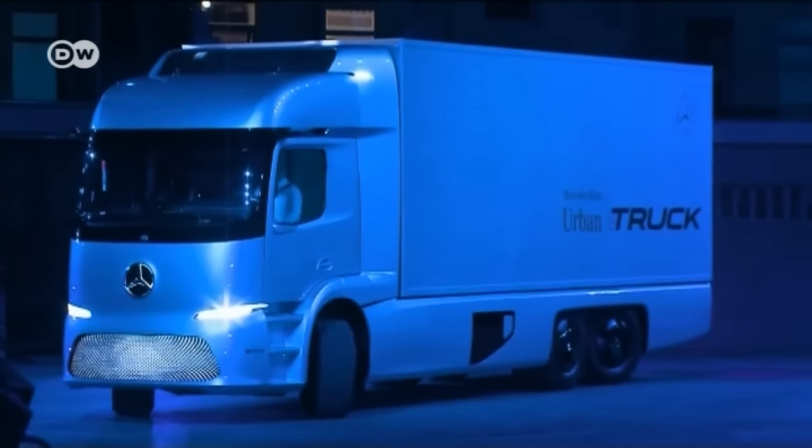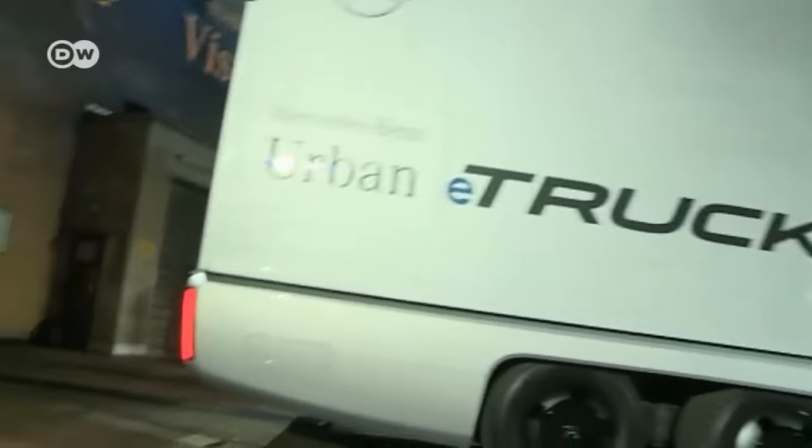Advances in battery technology have ushered in a new era. Improvements in energy density and costs mean the time is right for a truck in this segment. We can expect to see these trucks on the roads at the start of the next decade.